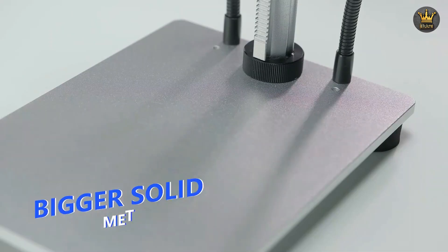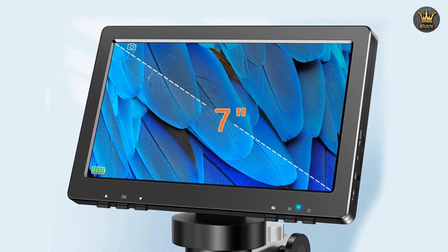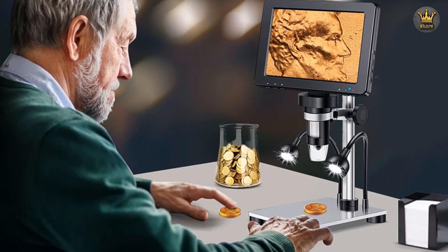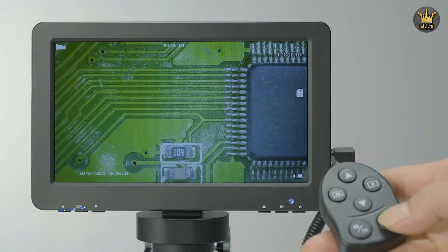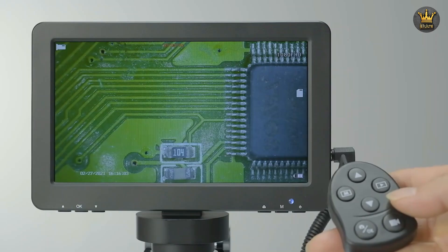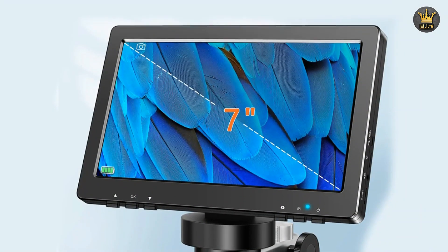The 12-megapixel HD camera is a standout feature, delivering sharp, high-resolution images that capture every detail of your work. This level of clarity is crucial for tasks that require close inspection and documentation, as it allows users to identify issues that might otherwise go unnoticed. The large 7-inch display provides a comfortable viewing experience, allowing for extended periods of work without straining your eyes. This screen size is particularly advantageous when working on complex projects, as it offers ample space to observe your subject without needing to constantly adjust the focus or zoom.